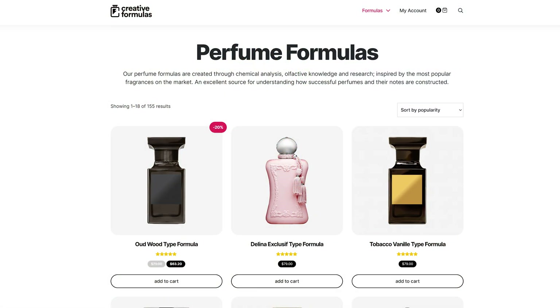There's also a website called Creative Formulas which seems to have GCMS reports for popular perfumes that have already been interpreted into a formula, so if you're interested in reconstructing a perfume for whatever reason, you can look there.